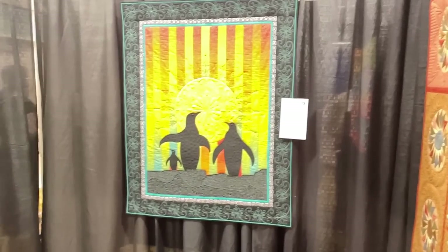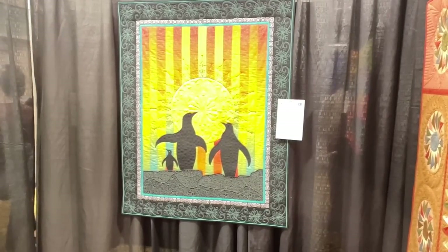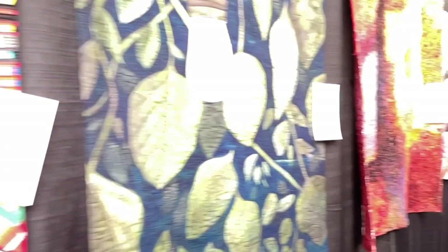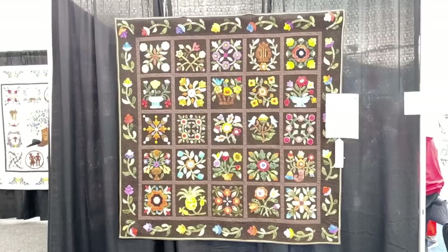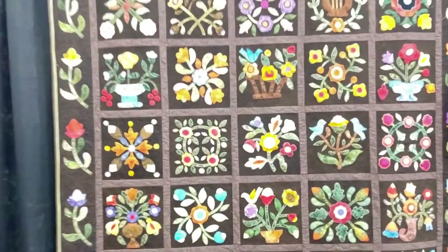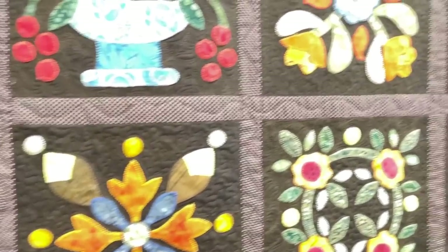Some penguins walking off into the sunset. There are many, many more quilts that I didn't get photos of — there just wasn't enough time and energy to do.